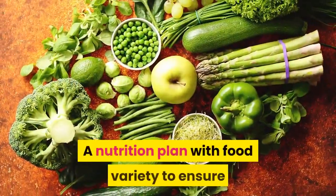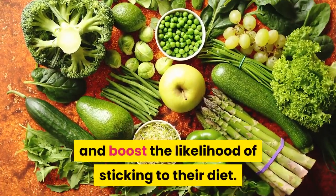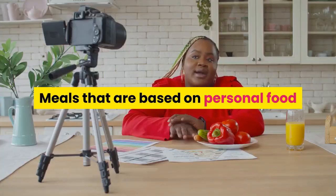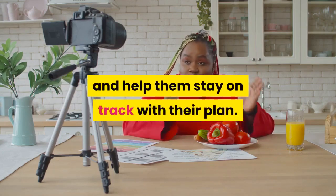A nutrition plan with food variety to ensure they will get a wide range of nutrients and boost the likelihood of sticking to their diet. Meals that are based on personal food preferences to make their diet enjoyable and help them stay on track with their plan.